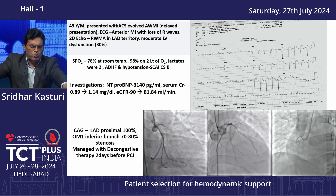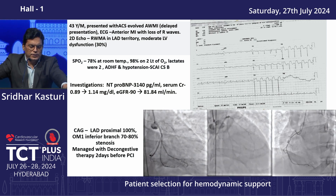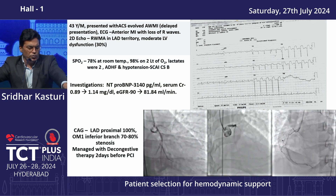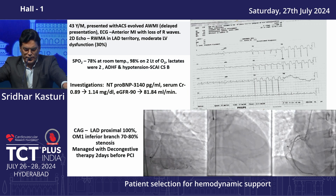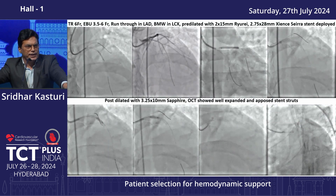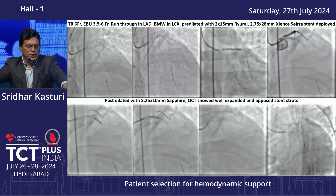Investigation showed NT-proBNP markedly elevated and creatinine 0.89, GFR 90. Angiogram shows LAD approximately 100% occlusion, OM1 inferior branch 70-80%. We stabilized the patient over two days with diuretics and inotropic support. Once stabilized, we took him for the procedure.